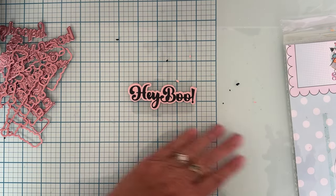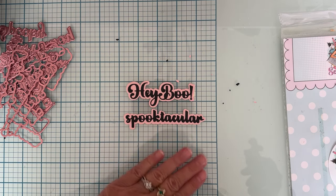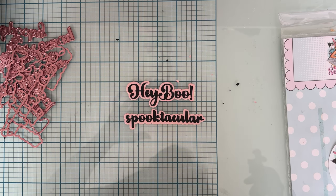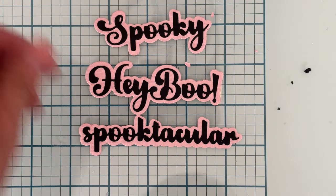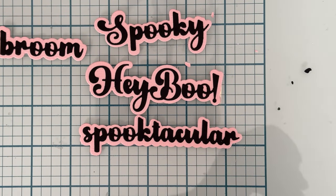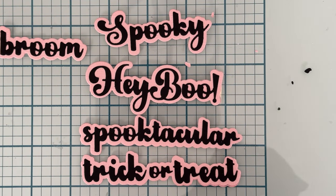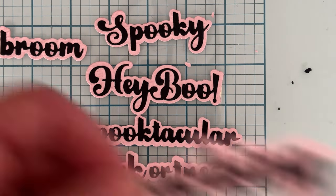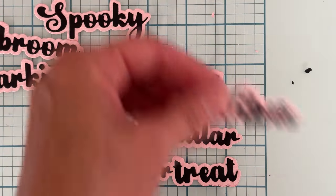Okay, first off we have 'Hey Boo.' We have 'Spooktacular' — look at these pretty fonts, how cute they are! Let me go in closer so you can see better. We have 'Spooky,' we have 'Broom,' and we have 'Trick or Treat' — how cute are those!